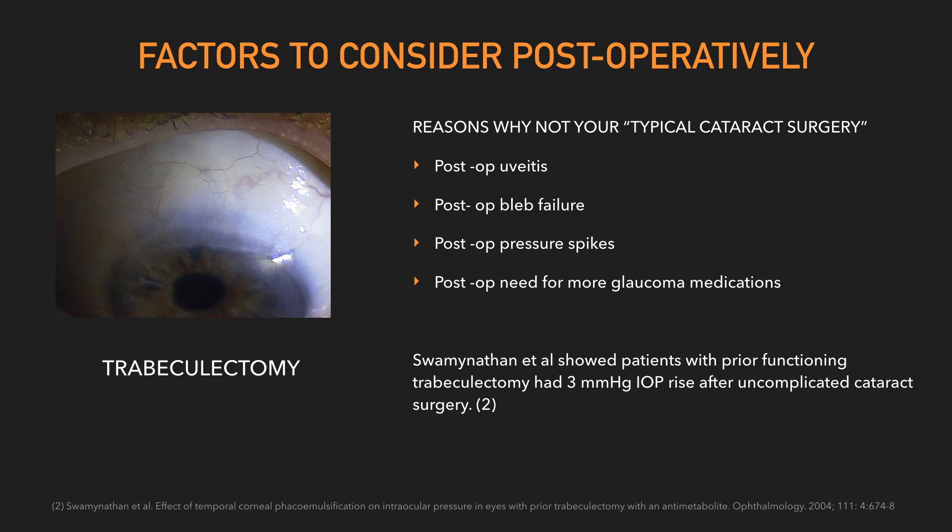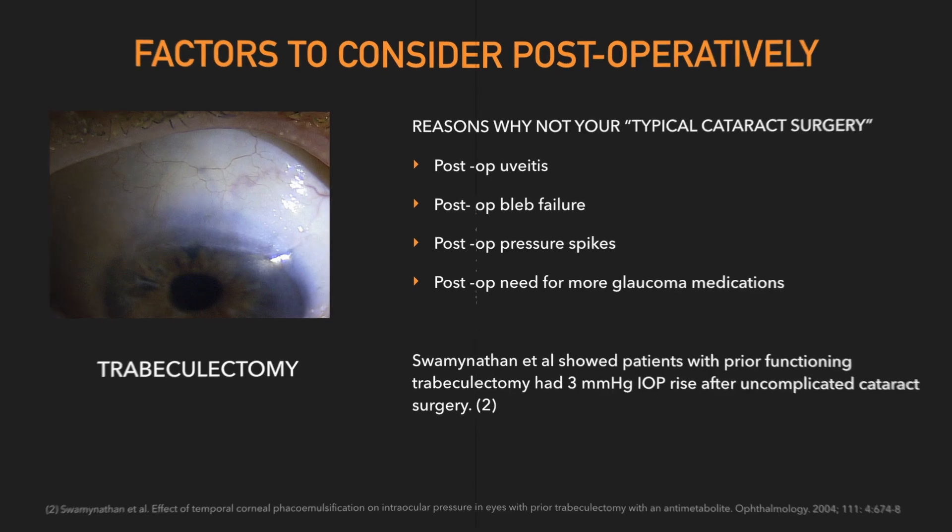In a study looking at patients who had prior functional blebs, it was seen that even in uncomplicated cataract surgery, the pressure could rise 3 millimeters of mercury.